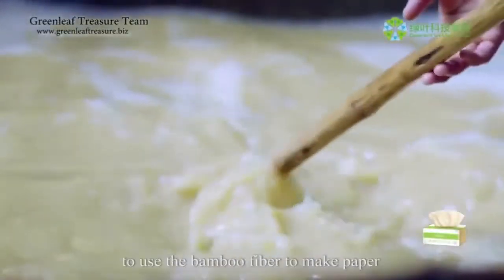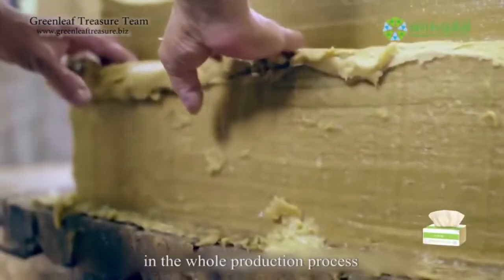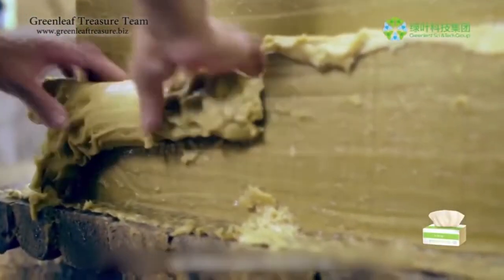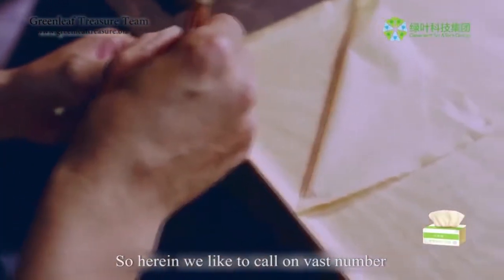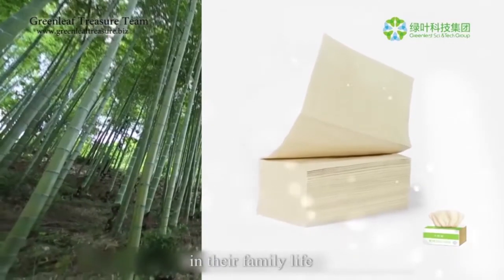What's more important is that using bamboo fiber to make paper allows the most primitive features of bamboo to be completely manifested in the whole production process, which is largely simplified. So herein we call on vast numbers of consumers to select bamboo facial tissues in their family life.